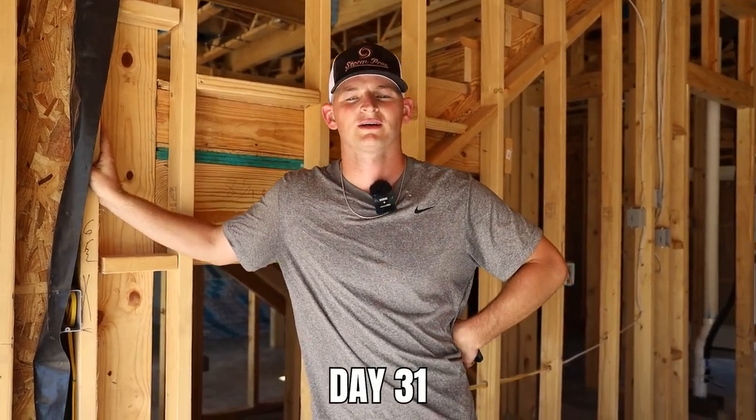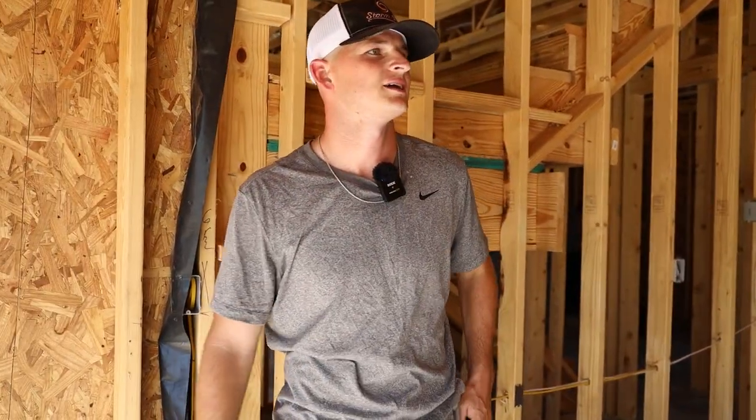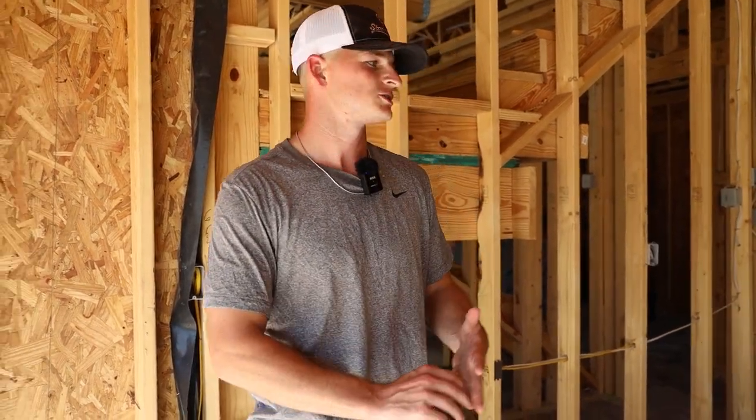Today is day 31 of the home build, meaning 29 more days to go to finish in 60 days. This is really the midway point of construction because we have the shell of the house built — framed, foundation done, frame done, siding done, roof deck done, windows and doors installed. So it's the midway point.